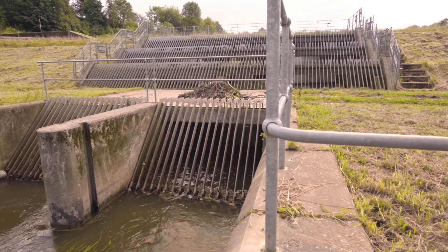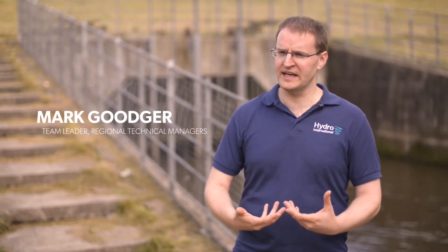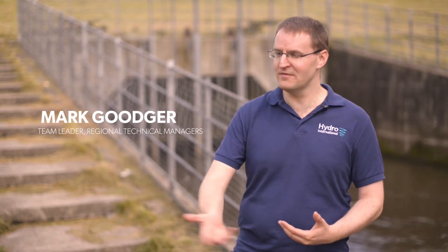There's about one in six properties — so homes and businesses — at risk of flooding in the UK. That's predicted to increase with things like climate change and urban creep, which is essentially people paving over their gardens to create things like driveways or extensions.